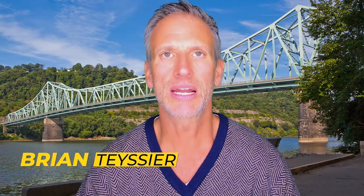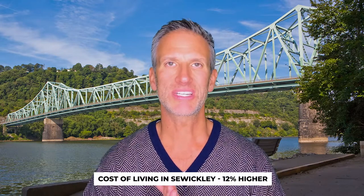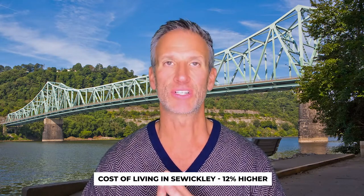According to Payscale.com, the cost of living in Sewickley is 12% higher than the national average. Again, this is a luxury community, so you're going to have most of the numbers higher.